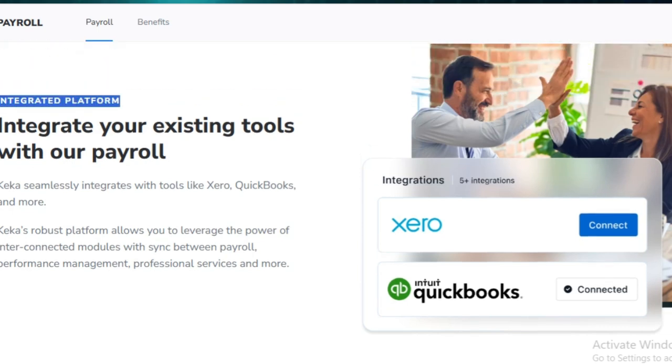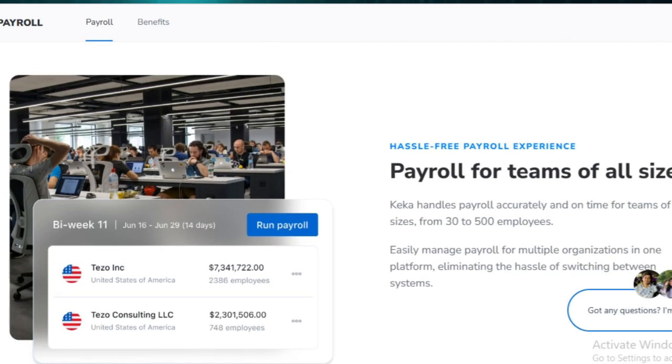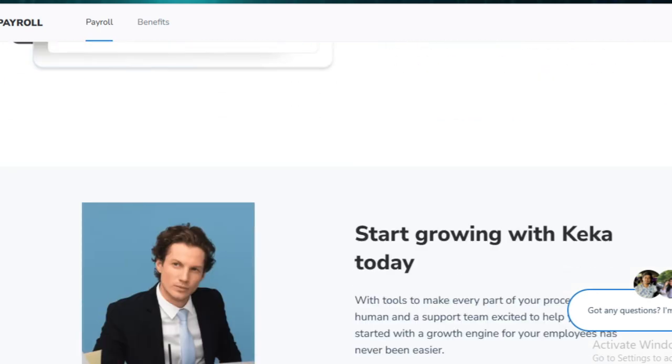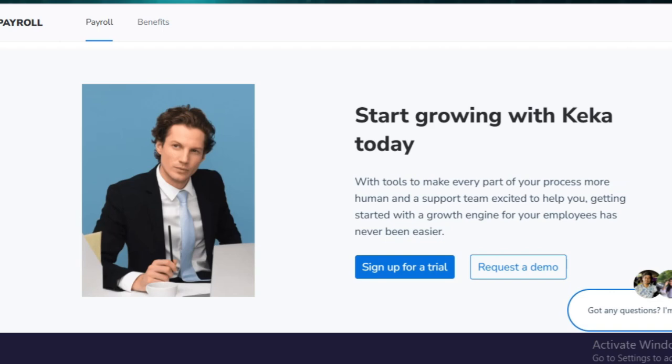However, some users have mentioned that the initial setup can be a bit challenging, requiring proper onboarding and training. There are occasional glitches, and the customer support response time may not always be as quick as expected.